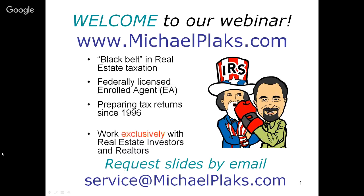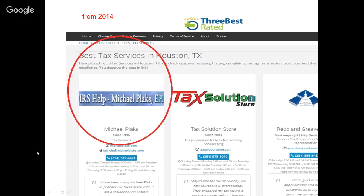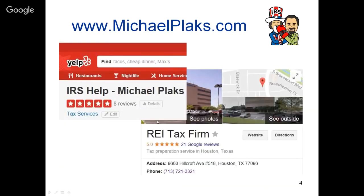I've been preparing returns since 1996. A very important part of our business is we work exclusively with real estate investors and realtors - those are the only clients we deal with. In 2014, we were rated one of the top three tax services in Houston, Texas. Three years later, our company was again rated one of the top three, and we are the only company that remained in the top three across both ratings. We have a five-star rating on Yelp and a perfect 5.0 on Google.